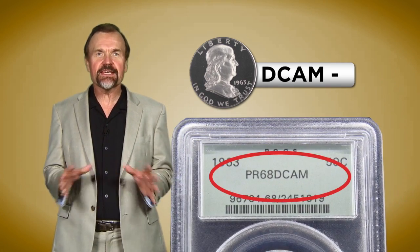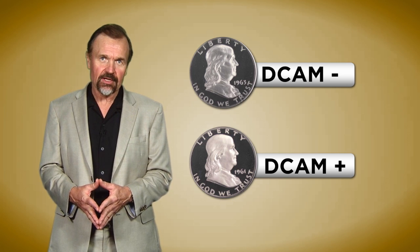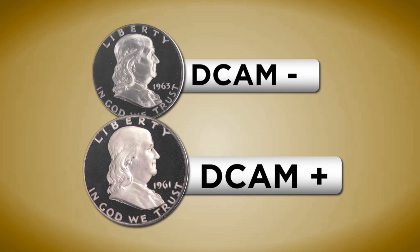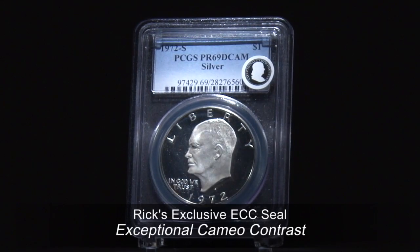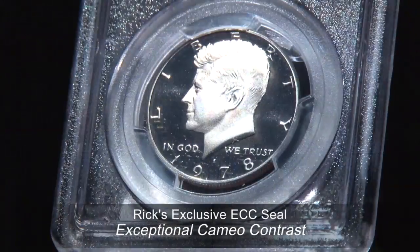In other words, a proof coin exhibiting DCAM Minus contrast on both obverse and reverse would receive a DCAM designation on the holder. At the same time, a coin exhibiting DCAM Plus on both obverse and reverse would receive the same DCAM designation on the holder, although as you can see from the pictures, a DCAM Plus coin has considerably more Cameo contrast and eye appeal than the DCAM Minus.